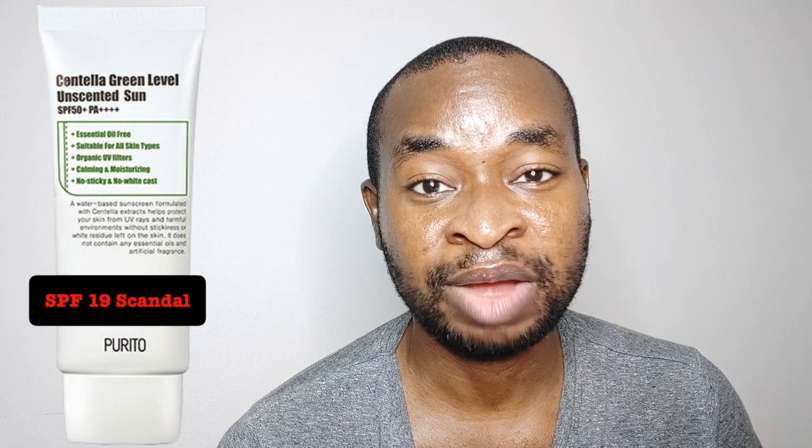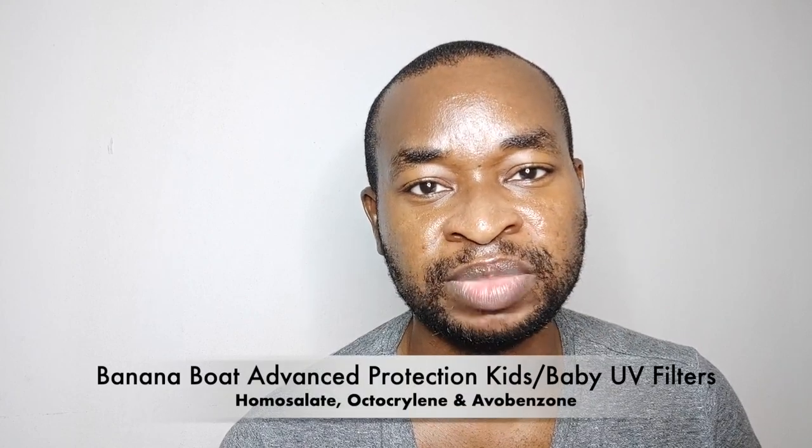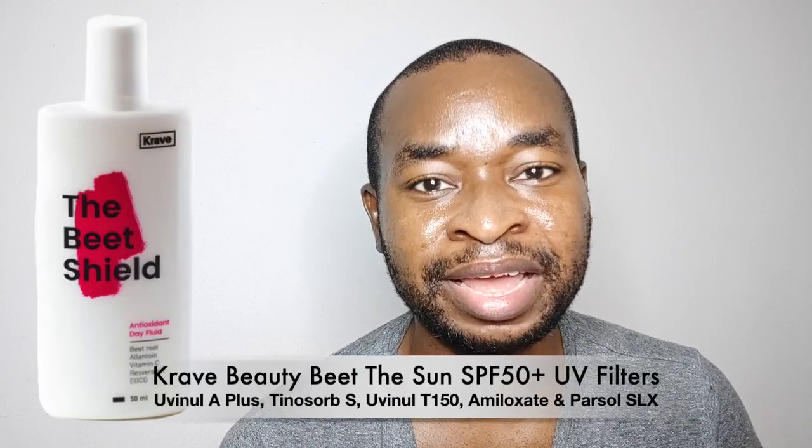If I had reviewed this sunscreen right after the burrito scandal happened, I would be doubting the SPF and UVA rating due to the fact that it contains just three basic, old UV filters. But Crave Beauty also failed its test, and that sunscreen has like five high-end filters.